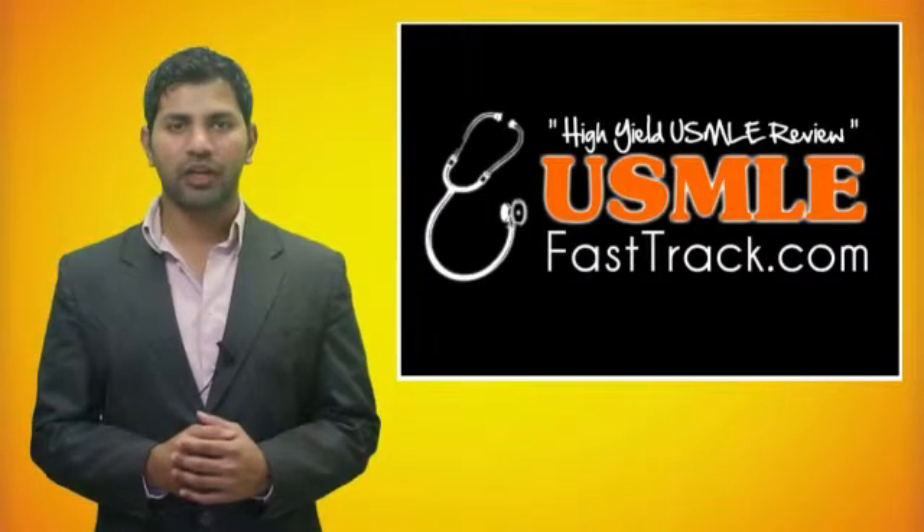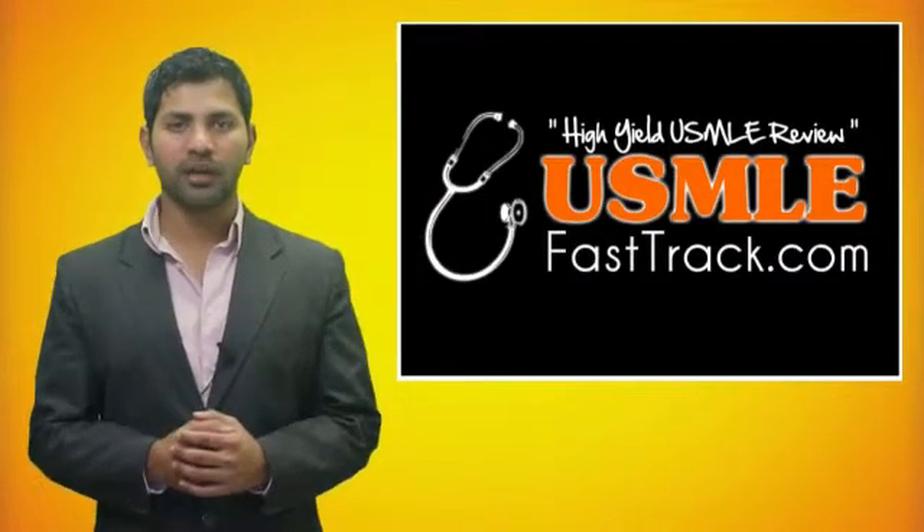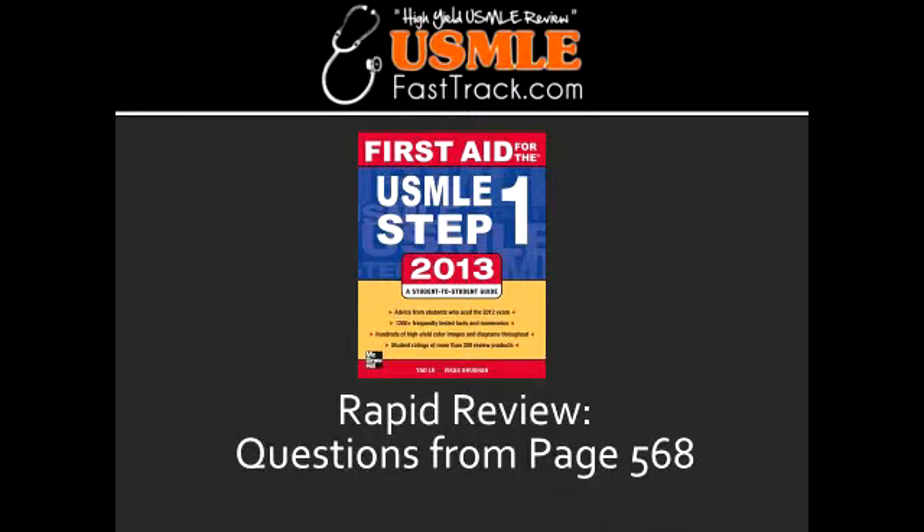Welcome to USMLEFastTrack.com. The section we're going to talk about today is from First Aid for the USMLE Step 1, 2013 edition, page 568, Rapid Review.